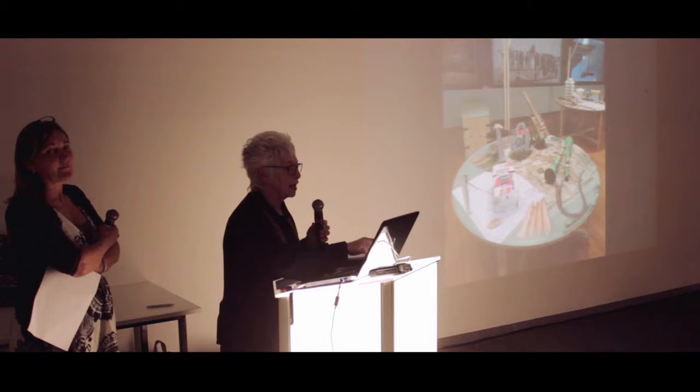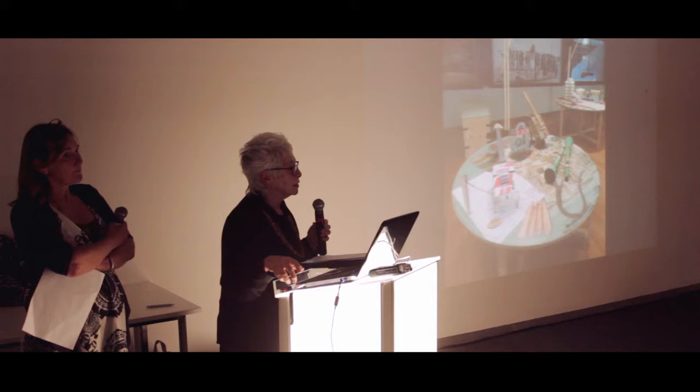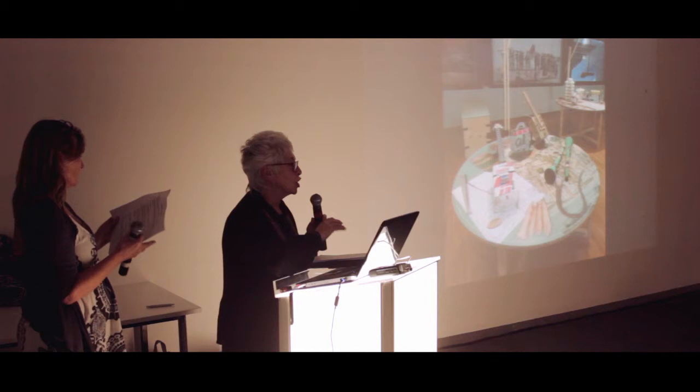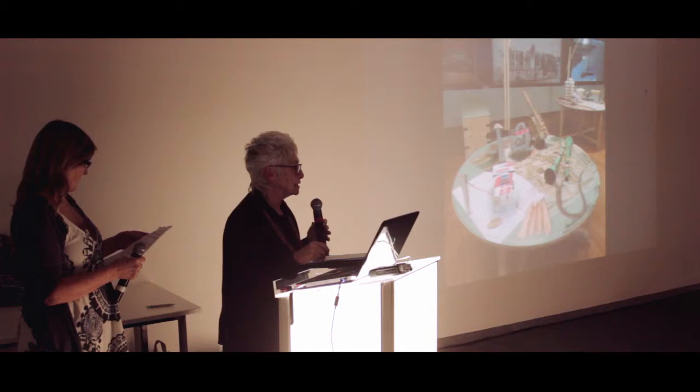We did the show at the stadium, and we were very influenced initially by the space — it's a big circular space, quite difficult to work in. We were not allowed to touch a thing: we couldn't knock a nail in the wall, we couldn't alter the lighting, we couldn't do anything to the floor. So we had to bring everything with us, but we made full use of the space.